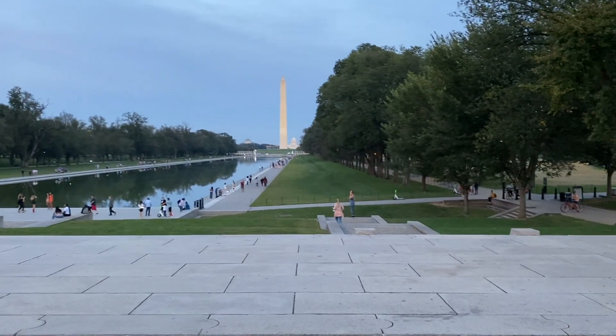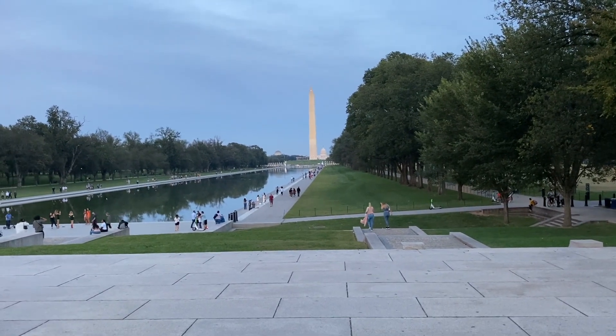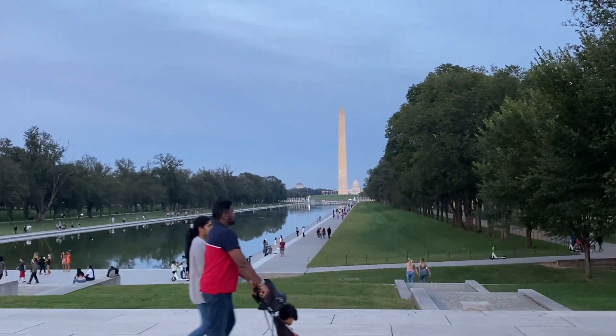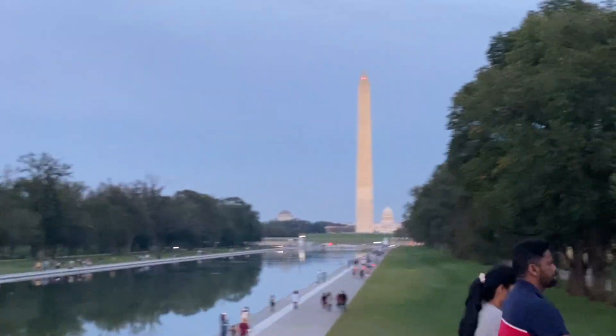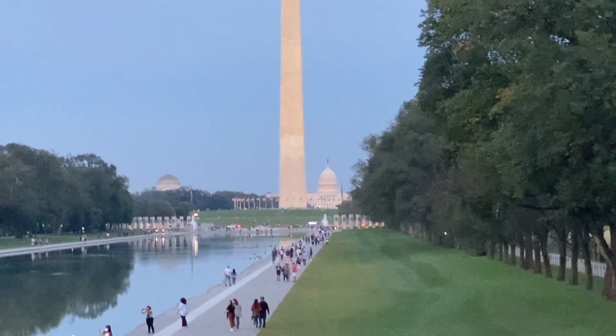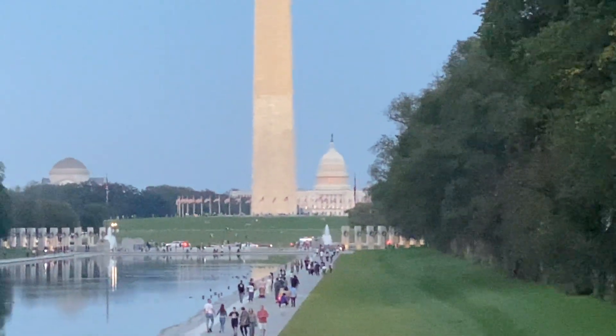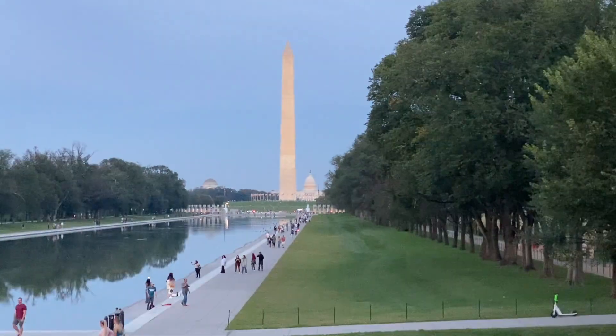And there it is — that's the view. You can see the reflecting pool, you have the monument, and then way down at the end you can see the U.S. Capitol building. I'll try to zoom in the best I can, sorry if it gets a little blurry.